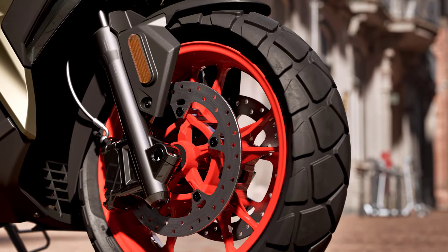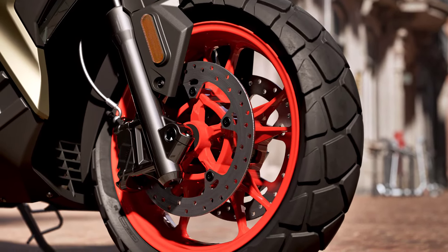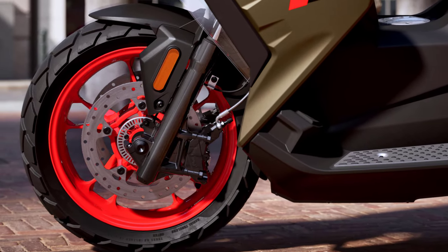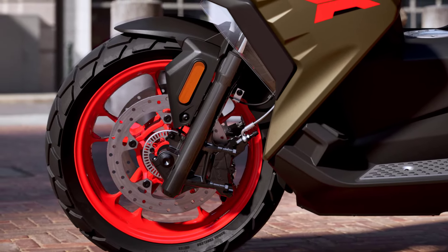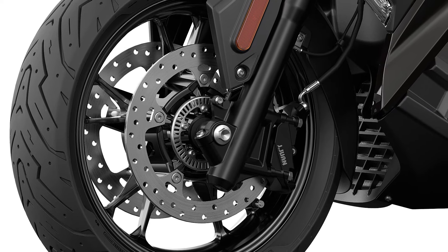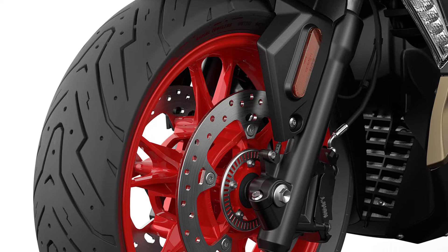The BMW C400X is equipped with BMW Motorrad ABS Pro as standard. Thanks to ABS-assisted braking at a lean angle, it offers more safety even when braking in a corner.